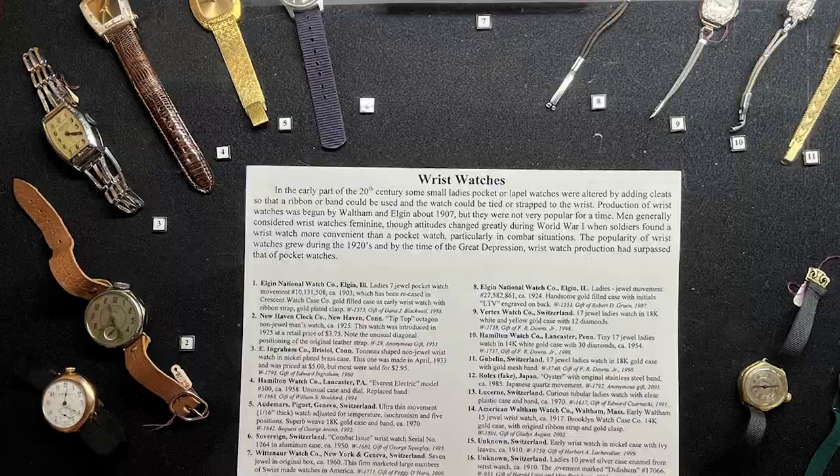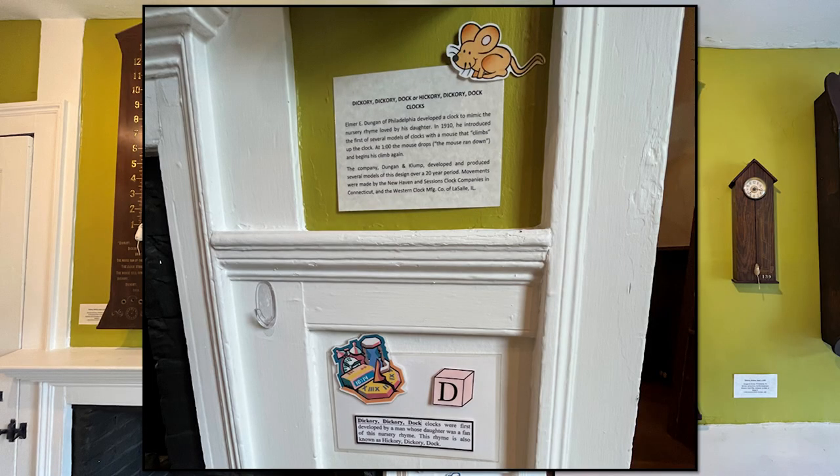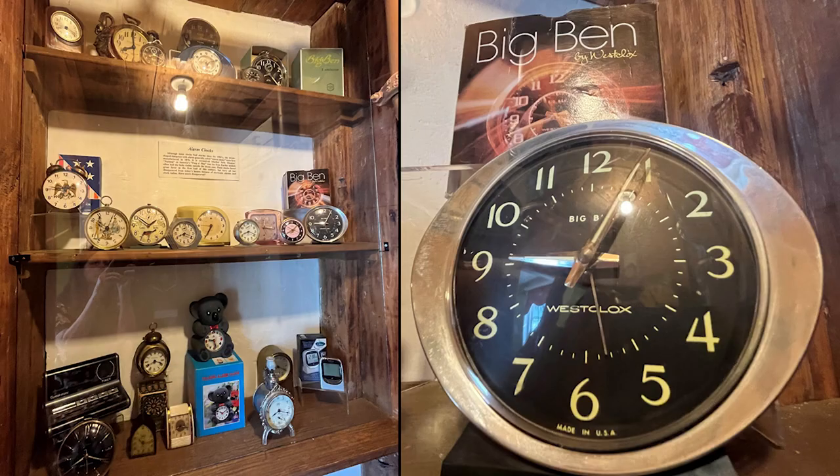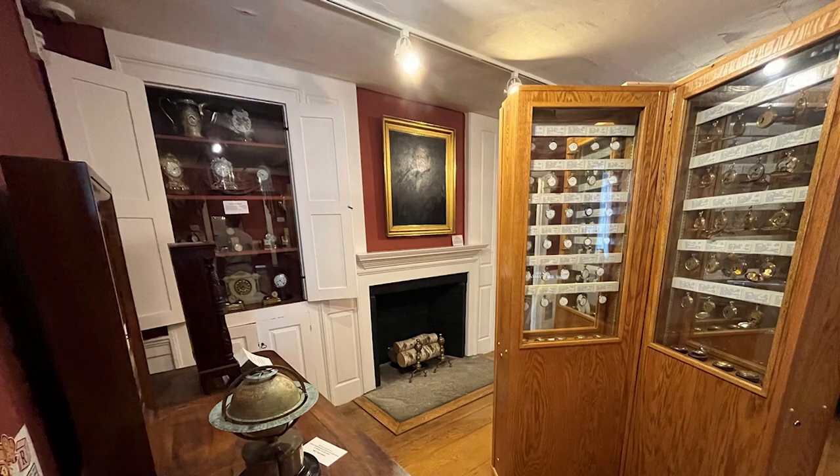Boy, wristwatches — don't they come in all shapes and sizes and colors? And what about this — Hickory Dickory Dock clocks. Elmer Dungan of Philadelphia developed a clock to mimic the nursery rhyme loved by his daughter. In 1910, he introduced the first of several models of clocks with a mouse that climbs up the clock at one — the mouse drops, the mouse ran down, and begins his climb again.